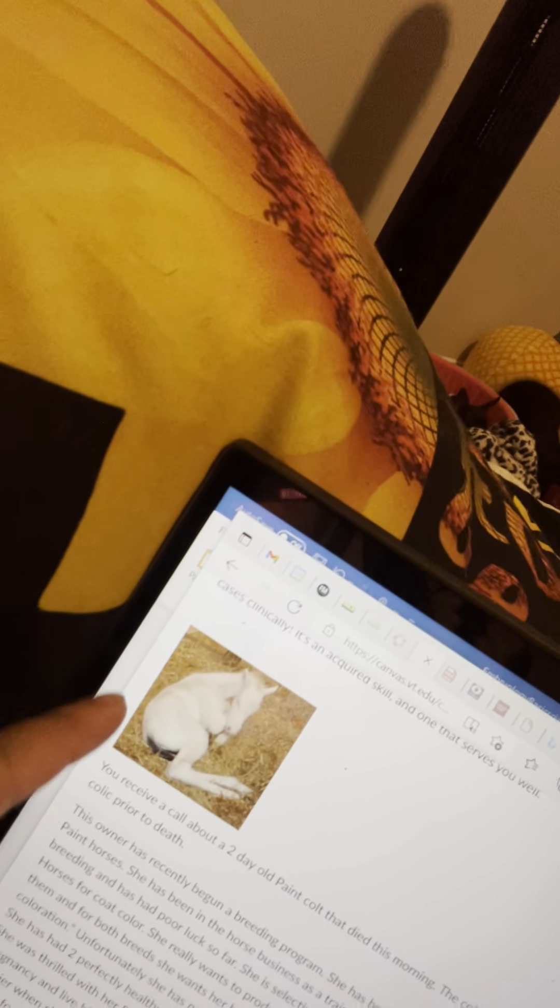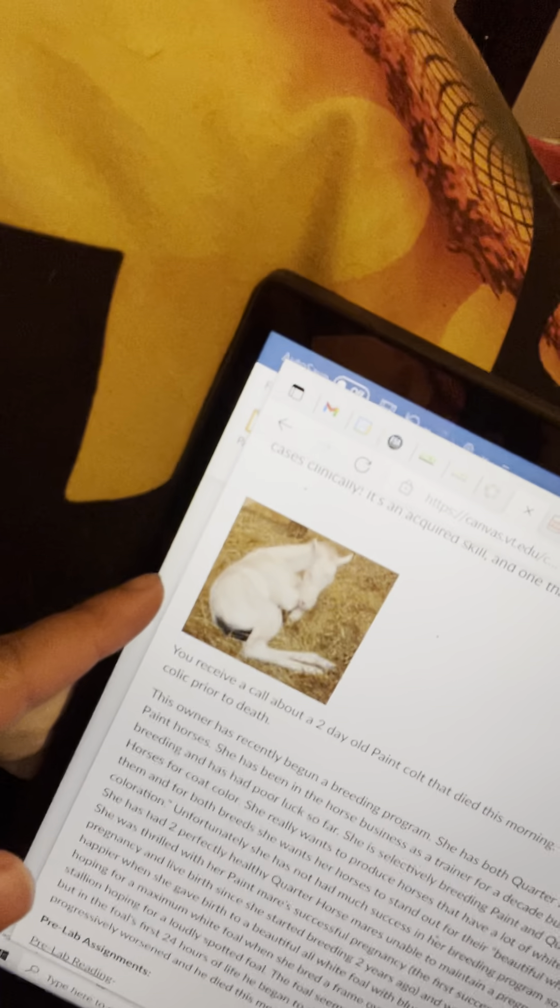So we got this picture — hopefully you guys can see it — that's a white colt. Here's the backstory: you receive a call about a two-day-old pink colt that died this morning, dead on arrival. The colt had signs of colic prior to death. The owner has recently begun a breeding program; she has built quarter horses and paint horses.